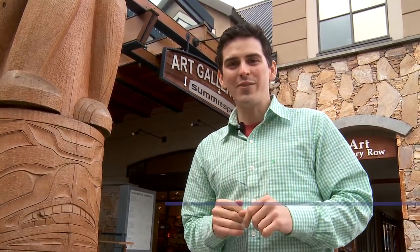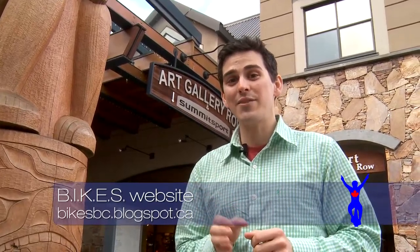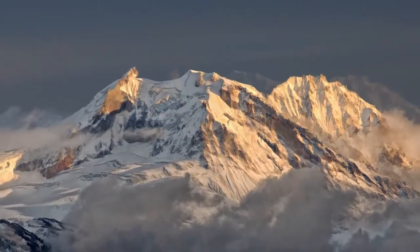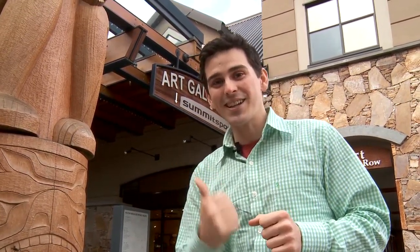Welcome back everyone. I hope everyone's having a great day, staying fit and having fun. On today's episode we're going to visit Mark Richards, who's a landscape photographer. Mark's going to tell us about how the right side and the left side of the brain are important in capturing excellent photography. Are you guys ready? Let's go!